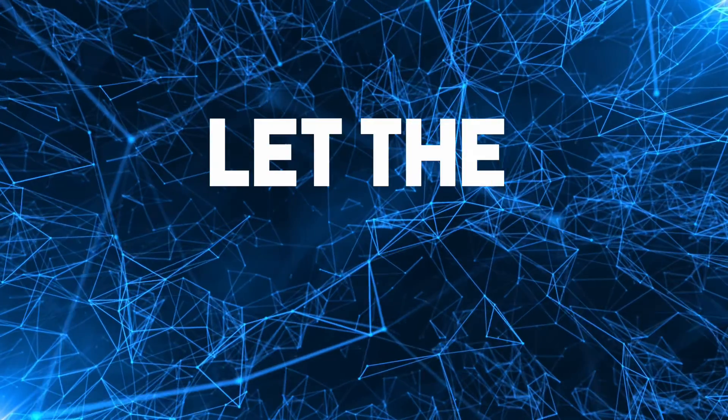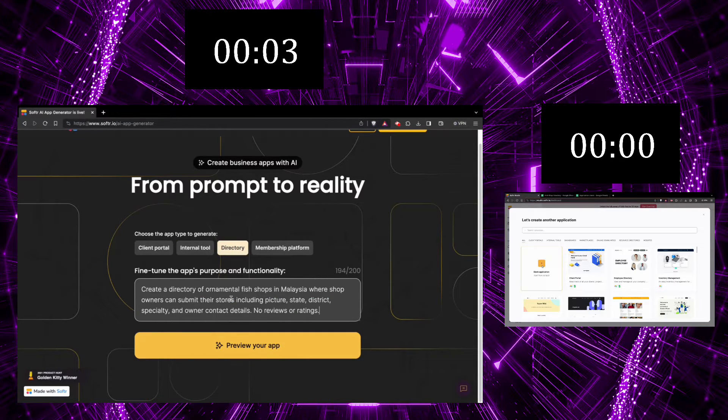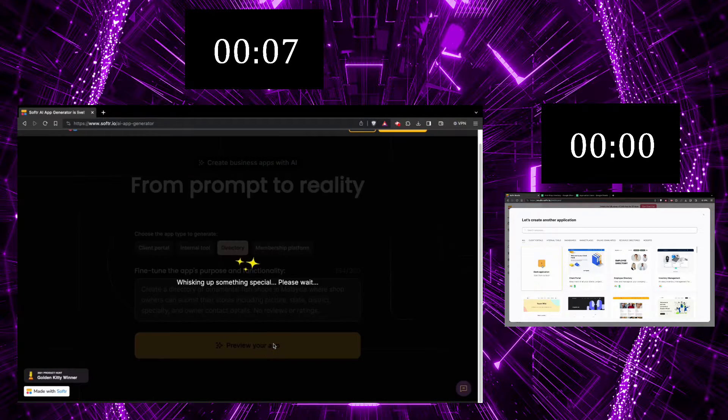And if it was just me vs. Ashraf even with no-code, I know I would smoke him. On the left, you're looking at Ashraf using the Softr AI app generator. One thing to note is the prompt has a 200-character limit, so he needs to be economical with his words and focus on the right priorities. Notice that he specifies what visitors should be able to see in the directory entries.